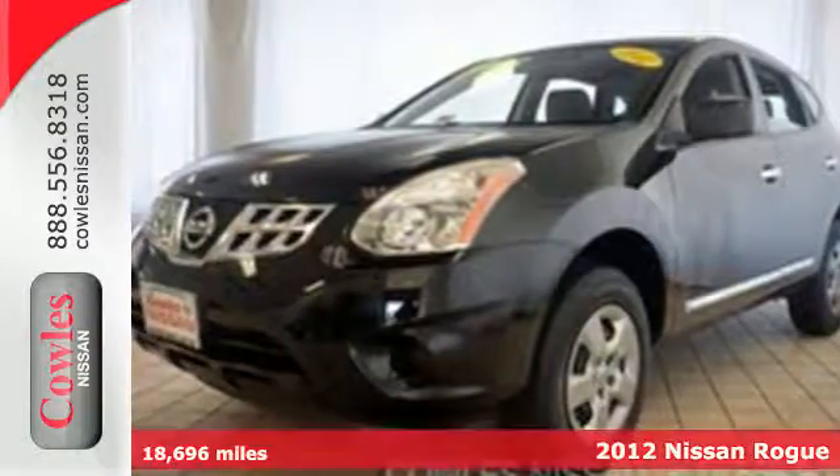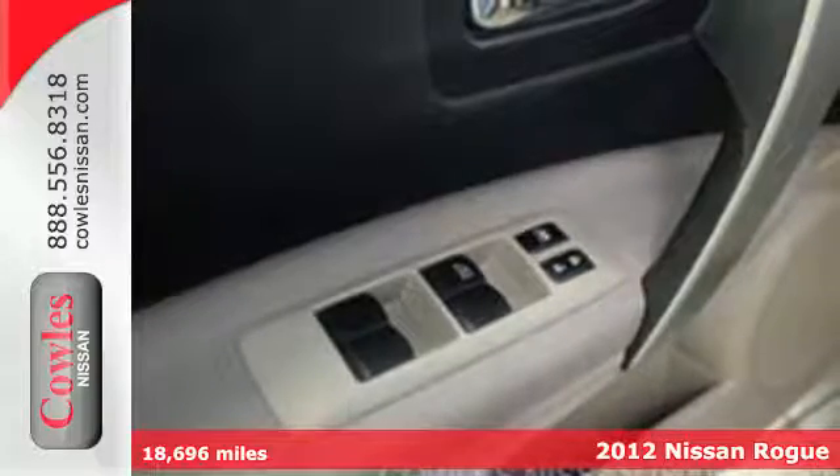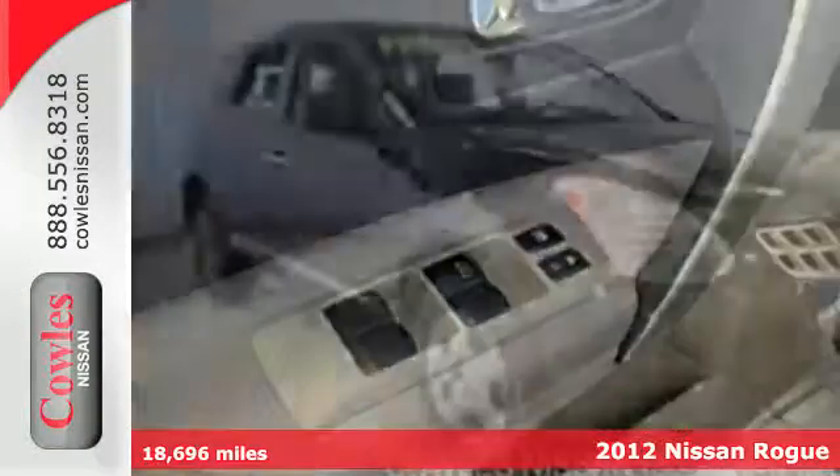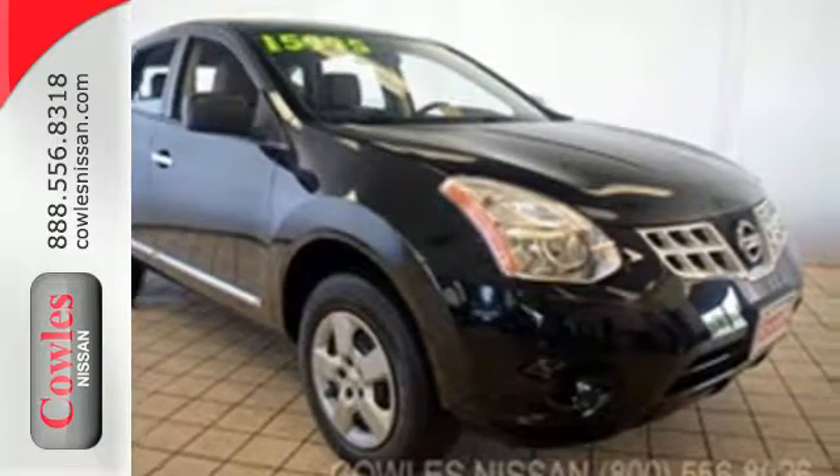It's a 2012 Nissan Rogue. This appealing compact SUV comes with the enjoyment of a CD player, the ease of cruise control, and the safety of anti-lock brakes, stability control, and multiple airbags.